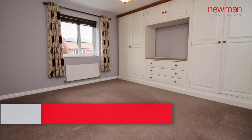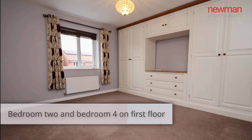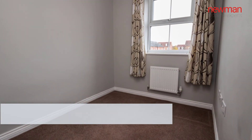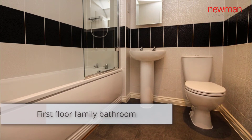Moving on to the first floor, you have the second double bedroom with built-in wardrobes, and bedroom four, which is a single, again with built-in wardrobes. The main family bathroom has been replaced over the last few years.